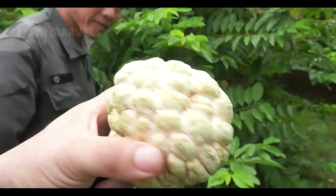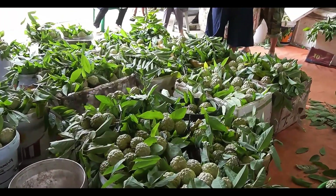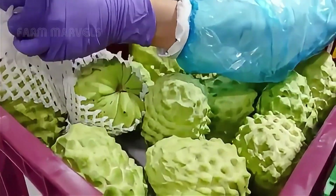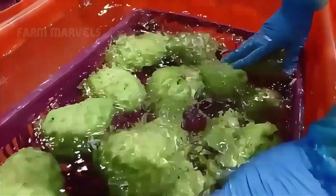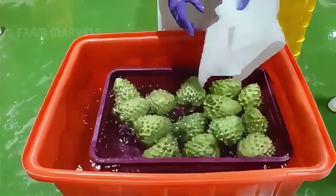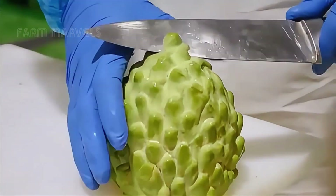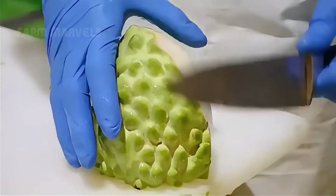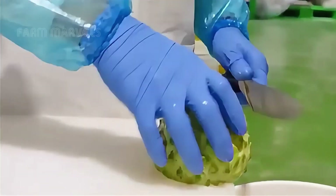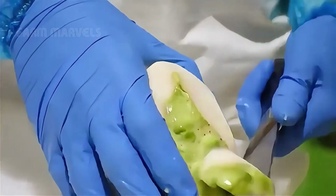From Colombia's sun-drenched orchards to high-tech processing facilities, the custard apple's journey is a testament to human ingenuity and nature's bounty. This fruit not only satisfies your taste buds, but also connects cultures and drives economies. If you've enjoyed uncovering the secrets of this incredible fruit, don't forget to like, share, and comment on this video. Subscribe to Farm Marvels to keep exploring the wonders of modern agriculture. Together, let's celebrate the magic behind every harvest.